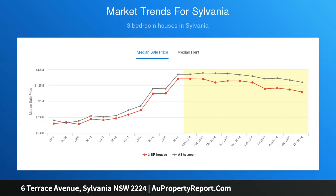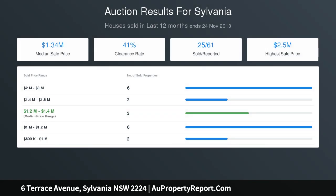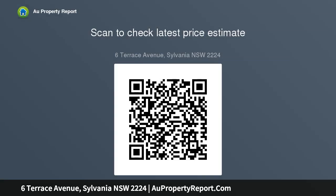Sparkling in-ground pool, sunny and secure child-friendly level lawns. Existing views would be further enhanced with any second storey additions. Fully ducted reverse cycle air conditioning, local schools just around the corner, and an easy stroll to all the amenities at the Southgate shops.